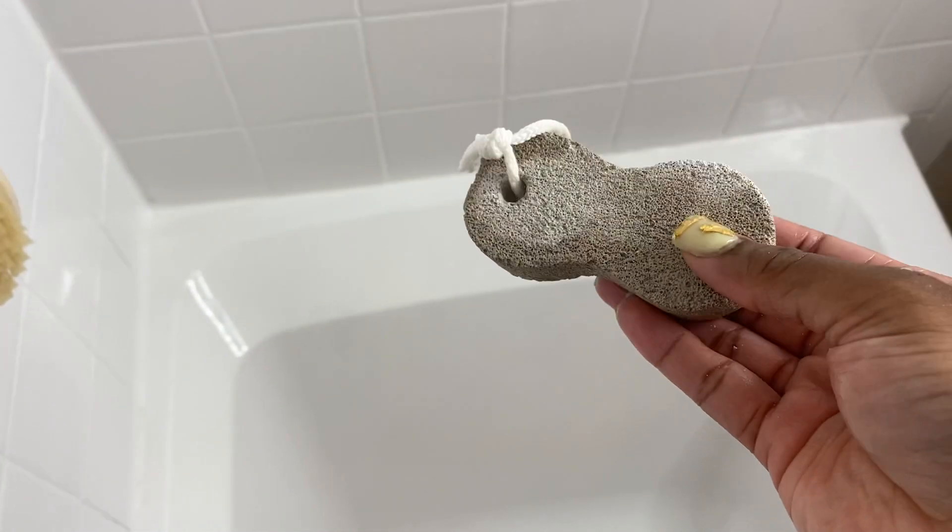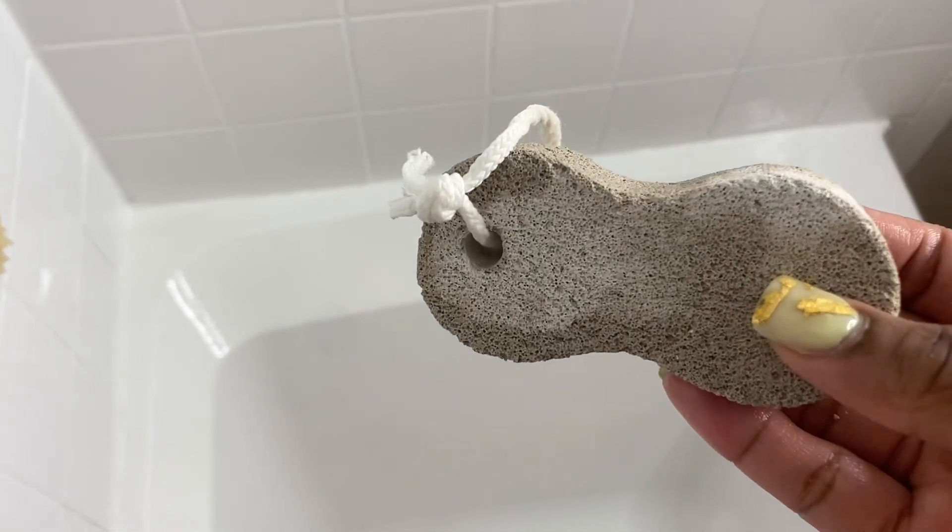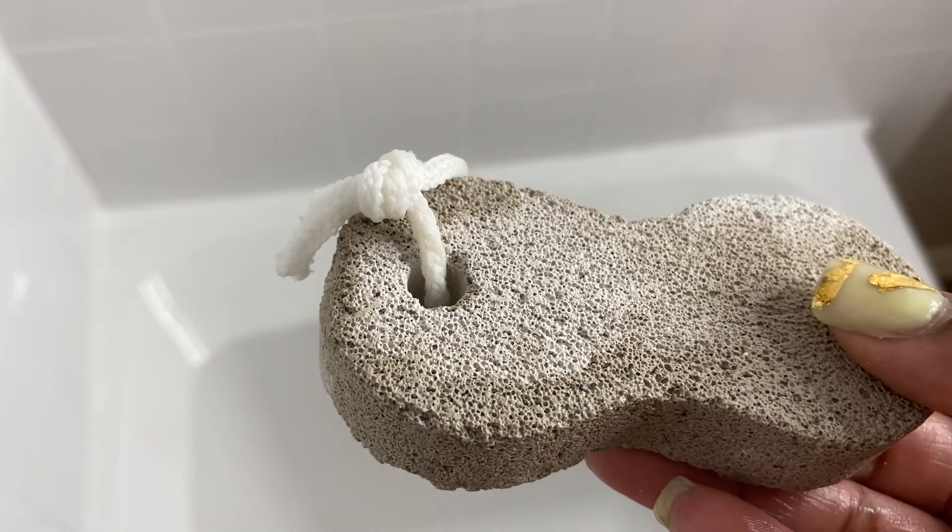I got this pumice stone and it was cheap too from my local beauty supply store to take care of them heels and all of that, because it's sandal weather and we need to be appropriate.